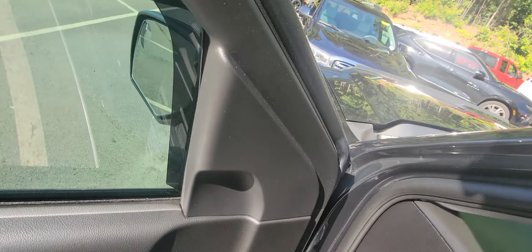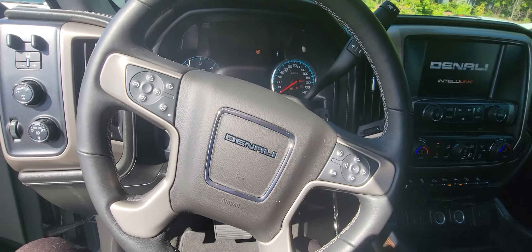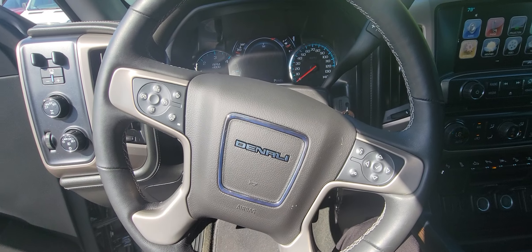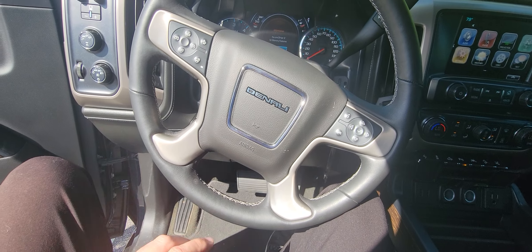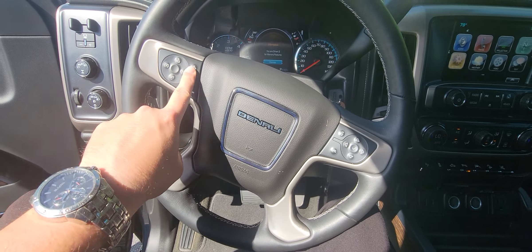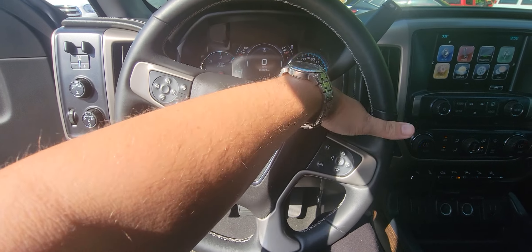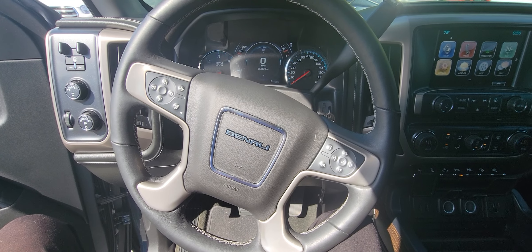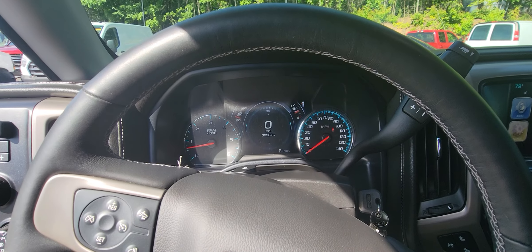Let's go ahead and step inside. Even though it's remote start, you do have to put the key in and just kind of turn it, and now it turns everything on. You've got hands-free everything on your steering wheel — voice activation, cruise control, you can pick up and hang up phone calls. You've got your collision detection as well as your heated steering wheel. On the backs right here are little buttons where you can do your volume control, as well as change what's on your speedometer. Digital speedometer as well, which is really cool.